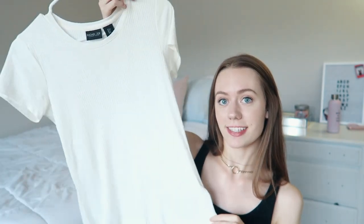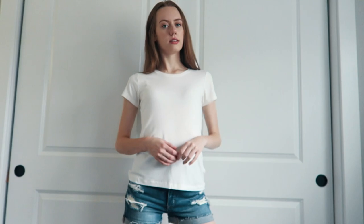Like always, I got this white top. It's a white short sleeve. It kind of has that high-low effect, which I like, and it has that ribbed material.